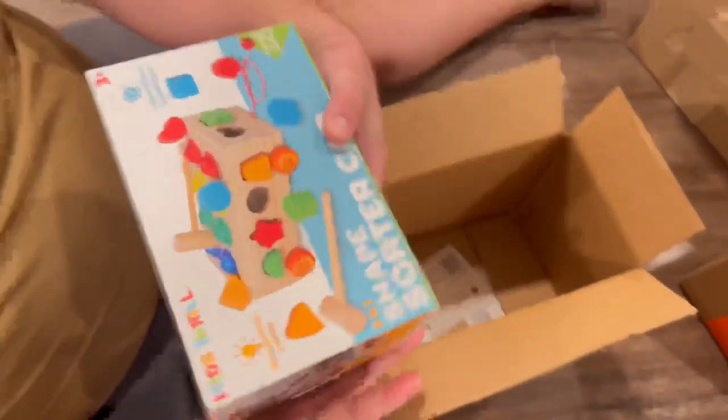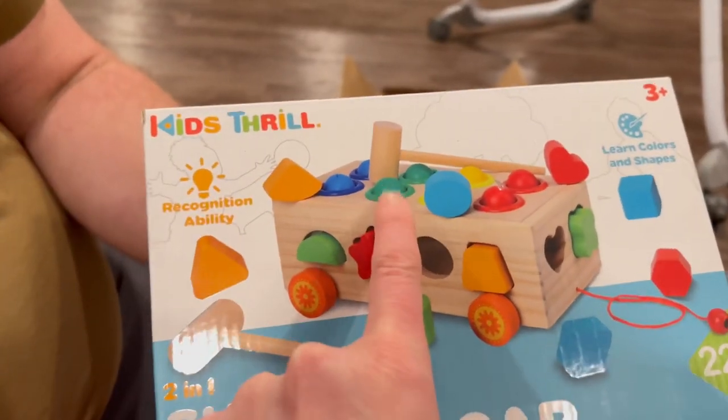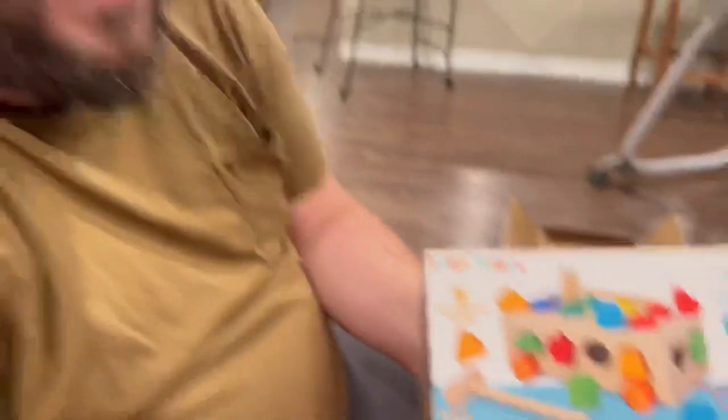I really think he's going to like that — it's right up his alley. He's going to really like using the hammers to push those little balls through, and then the shape finder, and then dragging it around the house. I think this is going to be like one of his favorite toys. Let's be honest, he's going to use the hammer to do other things too. It's going to be a great time — let's hope our apartment lasts through that hammer.